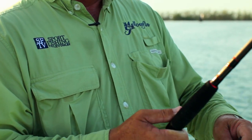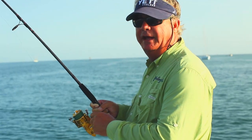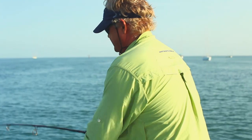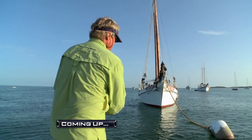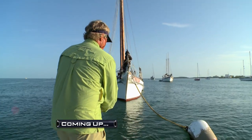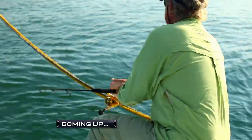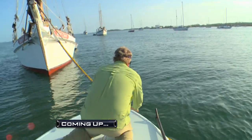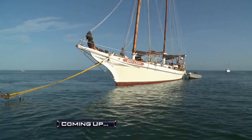Stick around, a lot more great action coming up right after this. We might have to go under this anchor rope. We're all tied up - this is not good! Turn, turn, turn fish - unbelievable!